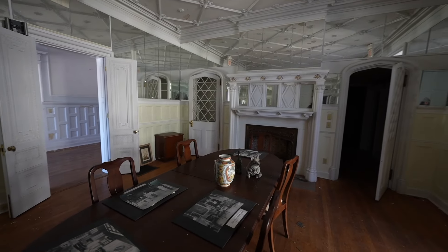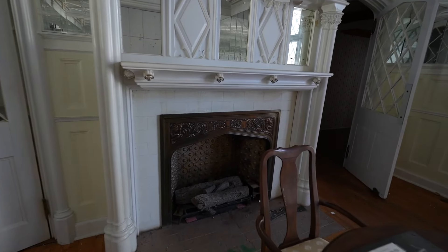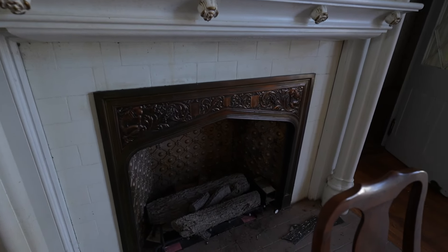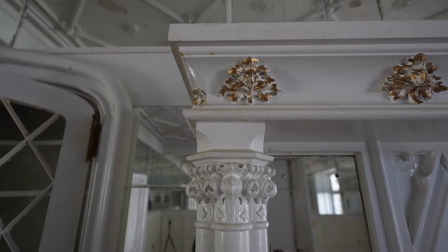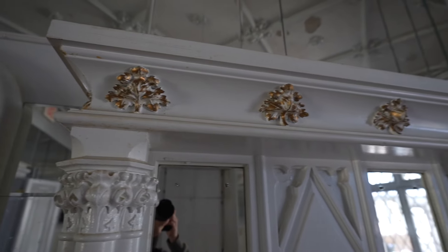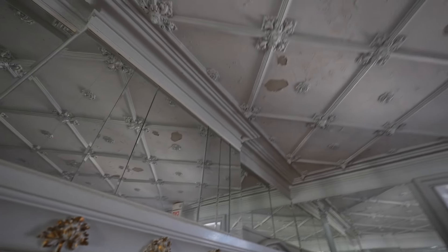Let's start off with this beautiful fireplace. There's a bronze inlay in here — it's so awesome. Just check out these details on the fireplace, and even the details on the ceiling.